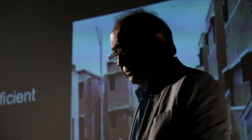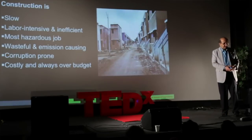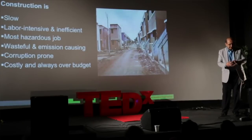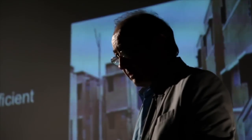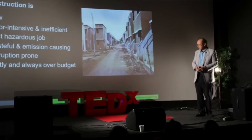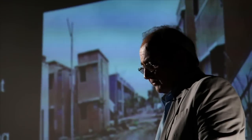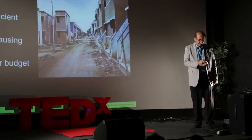Construction, the way it is done today, is very wasteful and generates a lot of emission. And because of all the different trades involved and the difficulty of the management process in construction, the process is pretty corruption-prone. It is very costly and is always over budget. So we have been focusing on finding a solution to this problem.